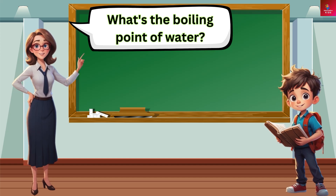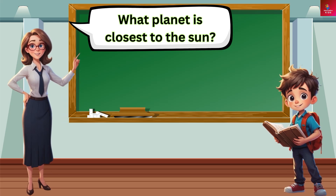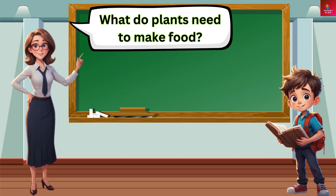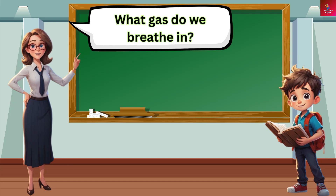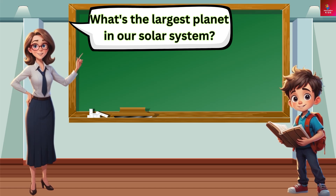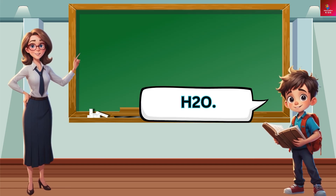What's the boiling point of water? 100 degrees Celsius. What planet is closest to the Sun? Mercury. What do plants need to make food? Sunlight, water, and carbon dioxide. What gas do we breathe in? Oxygen. What's the largest planet in our solar system? Jupiter. What is the chemical symbol for water? H2O.